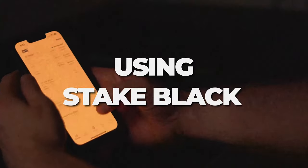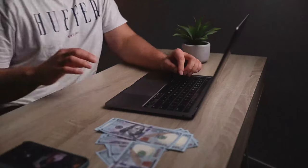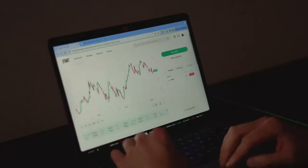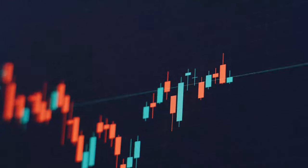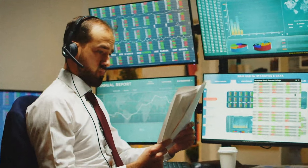The second strategy is using the premium feature on Stake called Stake Black. This gives you access to instant funds after you sell an investment, in-depth analyst ratings, and price targets for companies. The instant access to funds is very helpful since stock prices can change quickly — normally you have to wait about three business days for a sell order to clear before you can reinvest.